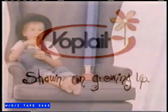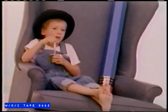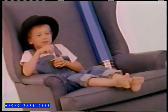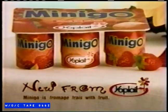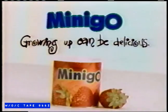When you grow up, it's like you're still a kid, but you're just big. And when you're big, it doesn't mean you're still not a kid. You're still a kid, because when you're a kid, it can still be fun when you're a grown-up. Yachtler presents Mini-Go, a deliciously wholesome new dairy snack for growing appetites. And when you're a grown-up, you can have lots of fun. Mini-Go — growing up can be delicious.